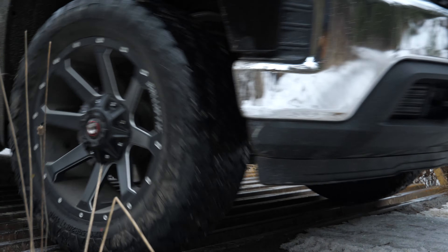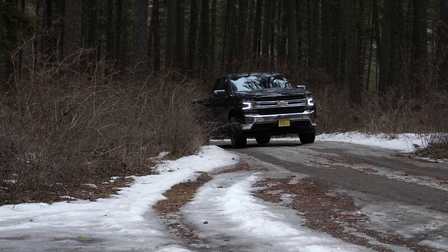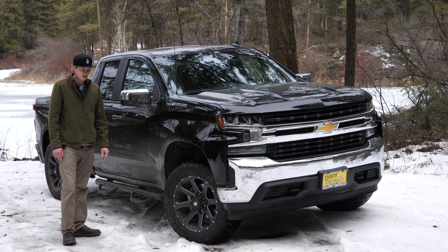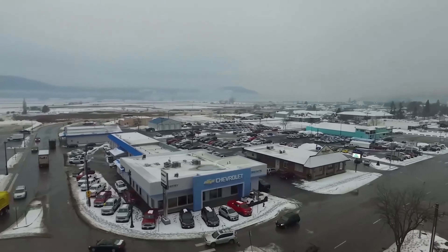Just shy of 22,000 miles on it, backed by the four-year 48,000 powertrain warranty. It's got a beautiful black paint job with the 5.3 liter and the six-speed transmission. So come see me down at 880 South Main Street and we can schedule your mobile test drive today.